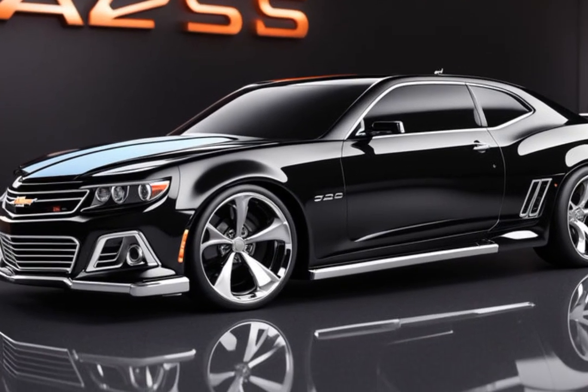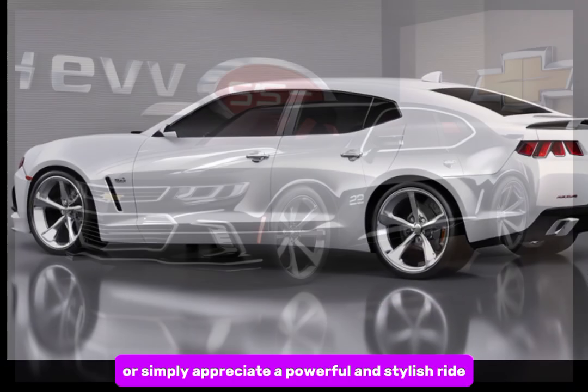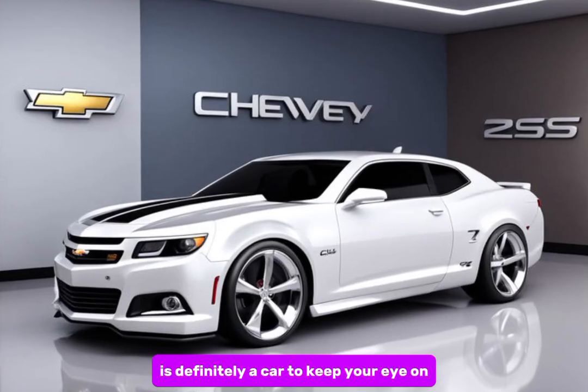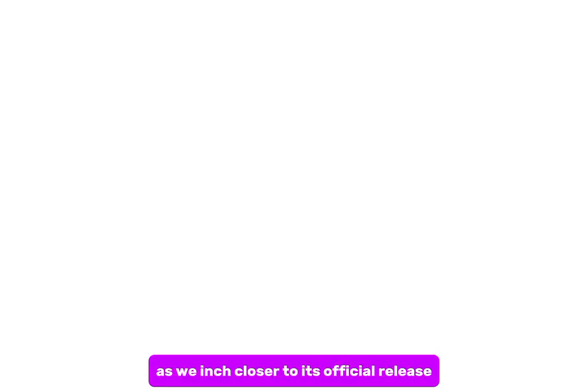Whether you're a muscle car enthusiast or simply appreciate a powerful and stylish ride, the 2025 Chevy Chevelle SS is definitely a car to keep your eye on. Stay tuned for further updates as we inch closer to its official release.